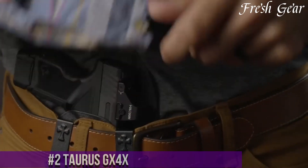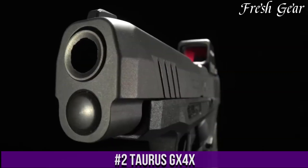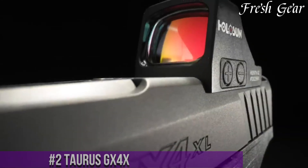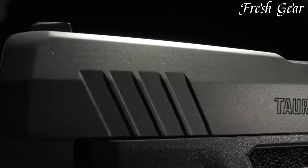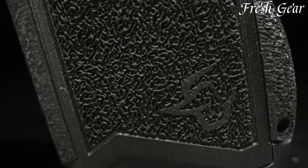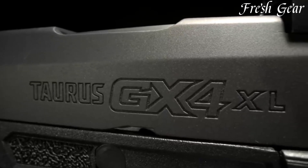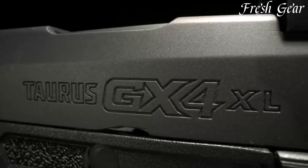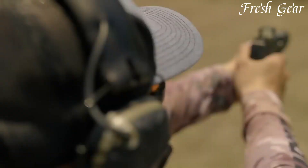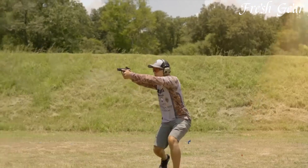Number 2: Taurus GX-4X is a compact and powerful semi-automatic pistol designed for concealed carry and personal defense. With 11+1 capacity, this firearm offers ample firepower in a small package, making it an ideal choice for those seeking a reliable and easily concealable handgun. The GX-4X features a rugged construction, ensuring durability and longevity, while its ergonomic design and textured grip provide a comfortable and secure shooting experience.